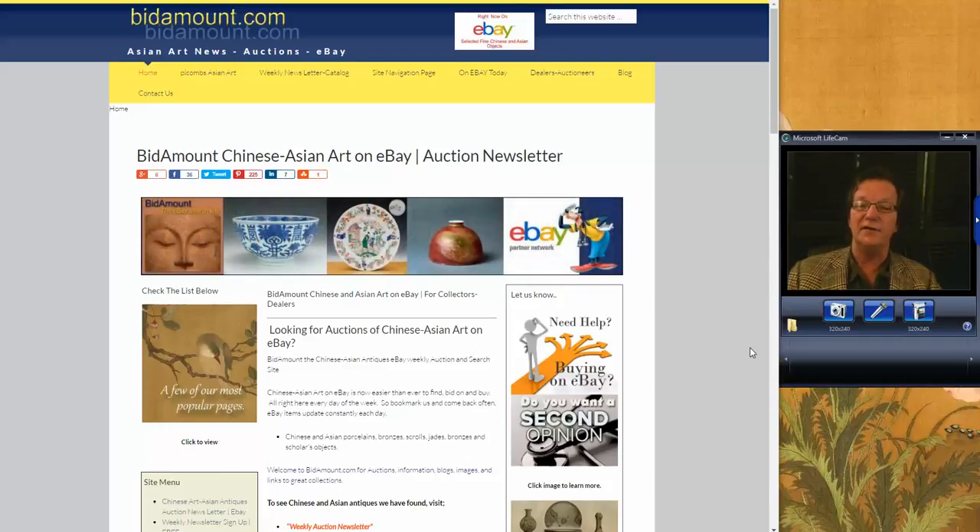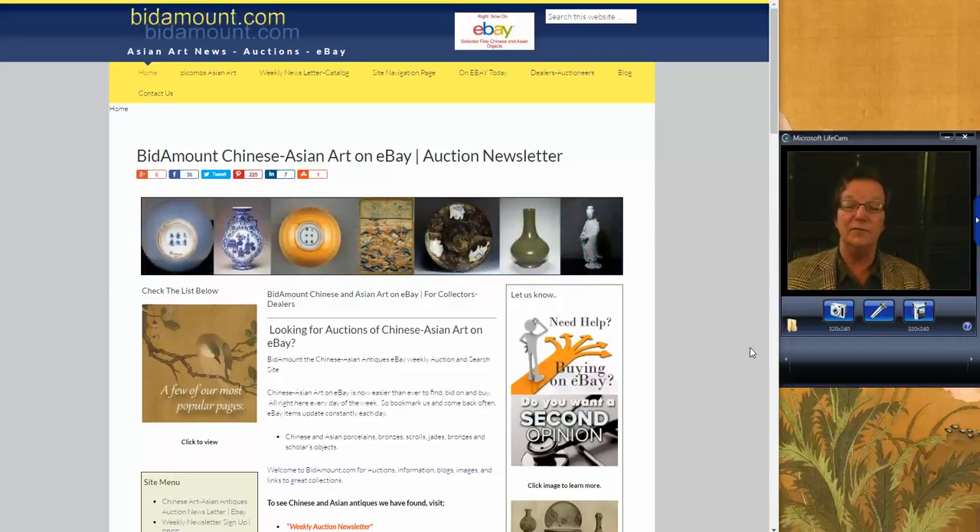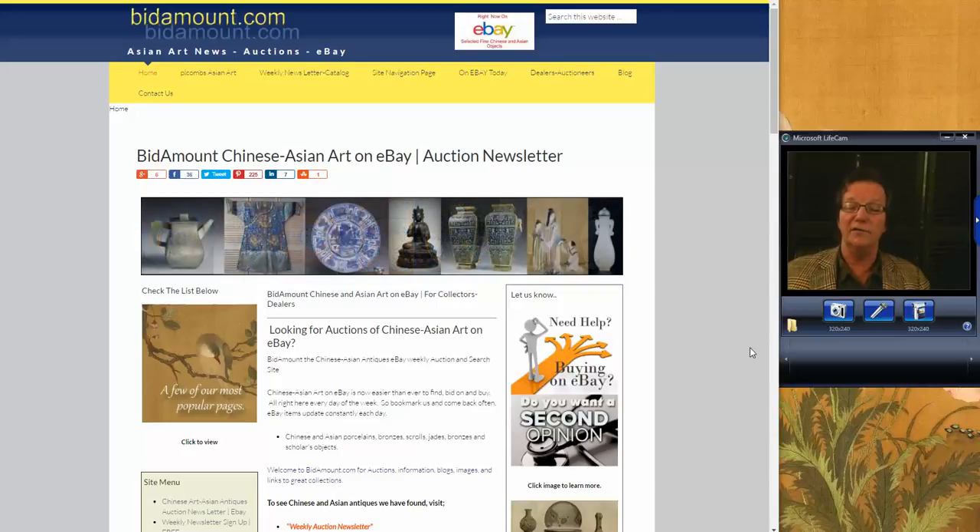Hello, this is Peter Combs from Bidamount.com and P.O. Combs Asian Art. Today is Monday, June 5th, 2017, and this morning we're going to talk about the auction results that Christie's had last week in Hong Kong during their late May sale. It ran on May 30th and 31st, two days' worth of auctions.